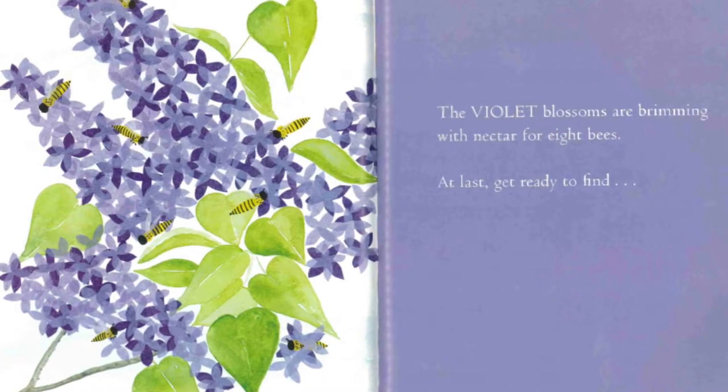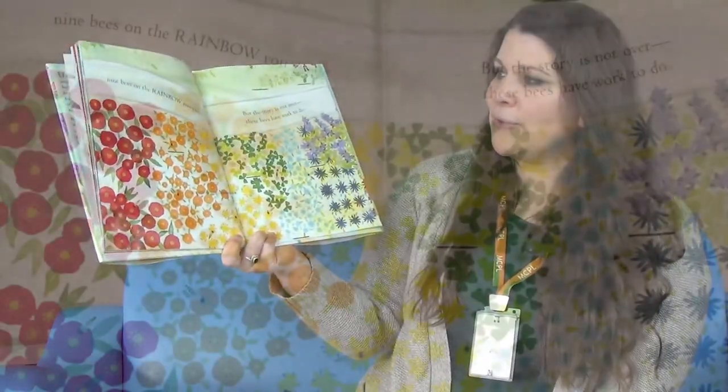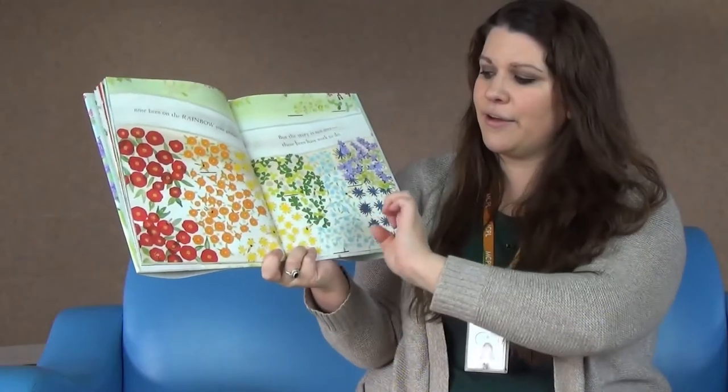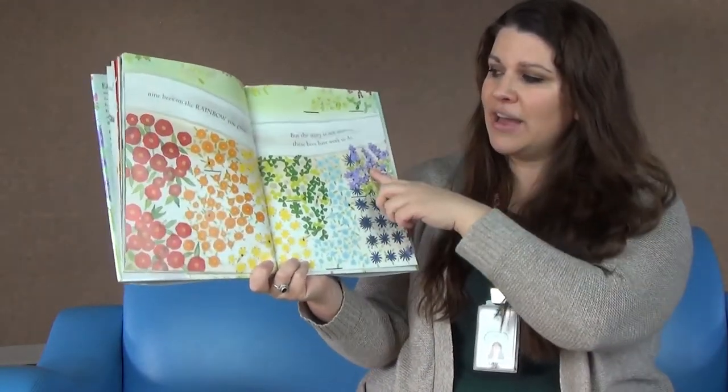At last, get ready to find nine bees on the rainbow you grew. Look at that rainbow! Let's name our colors: we have red, orange, yellow, green, blue, indigo, and violet.